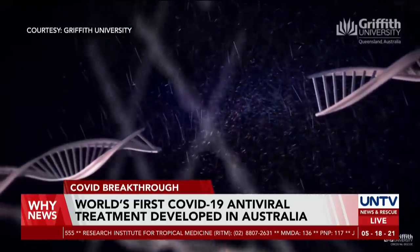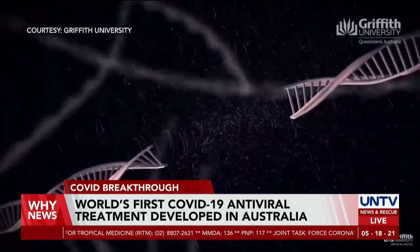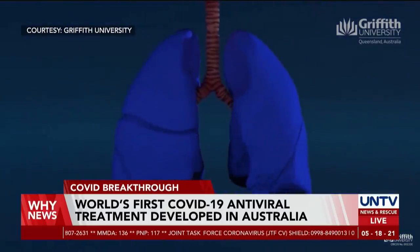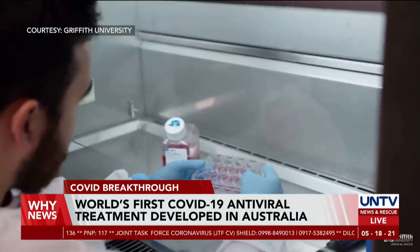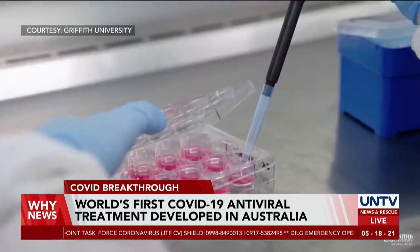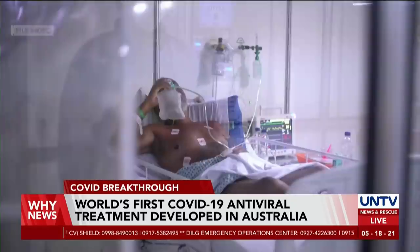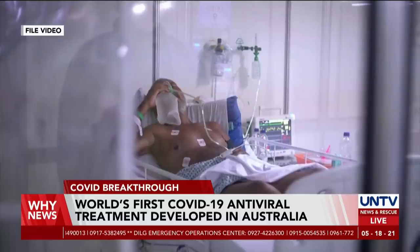This treatment is incredibly specific to just the virus, so normal cells don't suffer from any side effects at all. McMillan clarified that this is not a cure but a therapy designed to reduce the virus by 99.9%, preventing people in the ICU from dying.